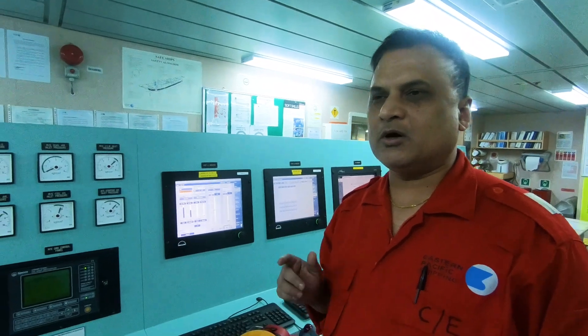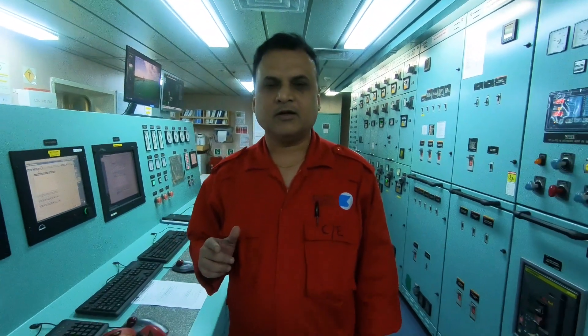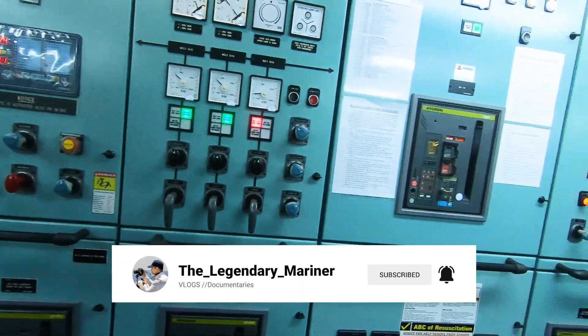For lubrication, fuel oil, and cooling water systems, they are kept normally running even in port. So we just need to verify the parameters to confirm they are in normal range.